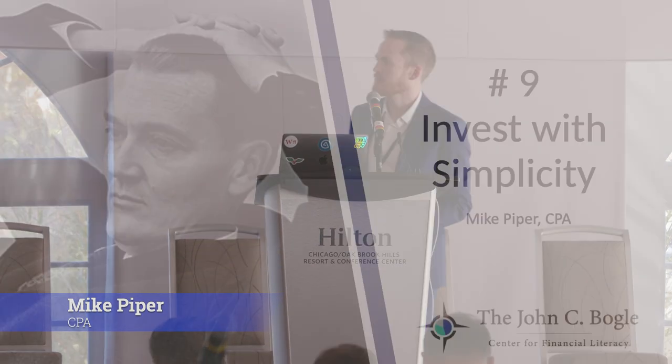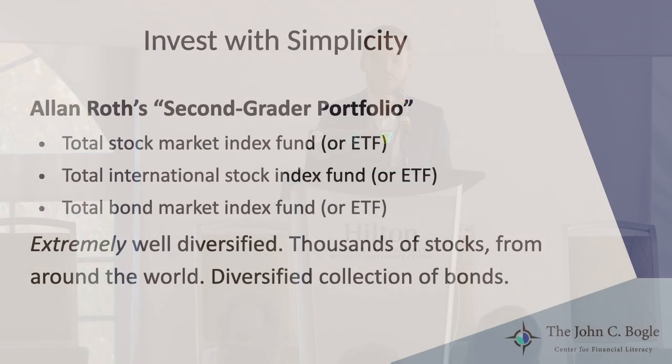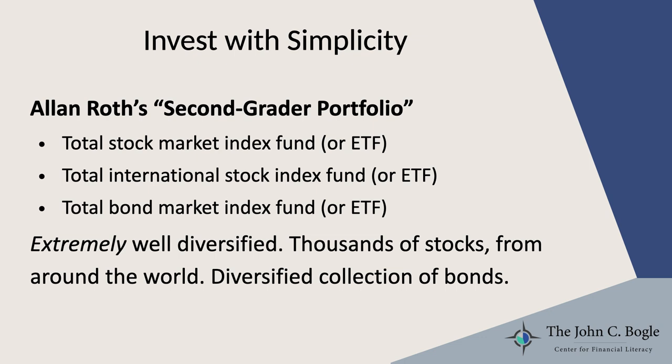Invest with simplicity. Back in 2008 — or Alan can correct me if I'm wrong, in 2009 perhaps — in his book "How a Second Grader Beats Wall Street," he outlined what he called the second grader portfolio. This was a portfolio that consists of a total stock market index fund, a total international stock index fund, and a total bond market index fund. You keep hearing about this portfolio. Now we just call it the three-fund portfolio, and it's become largely a default investment recommendation among the Bogleheads community.